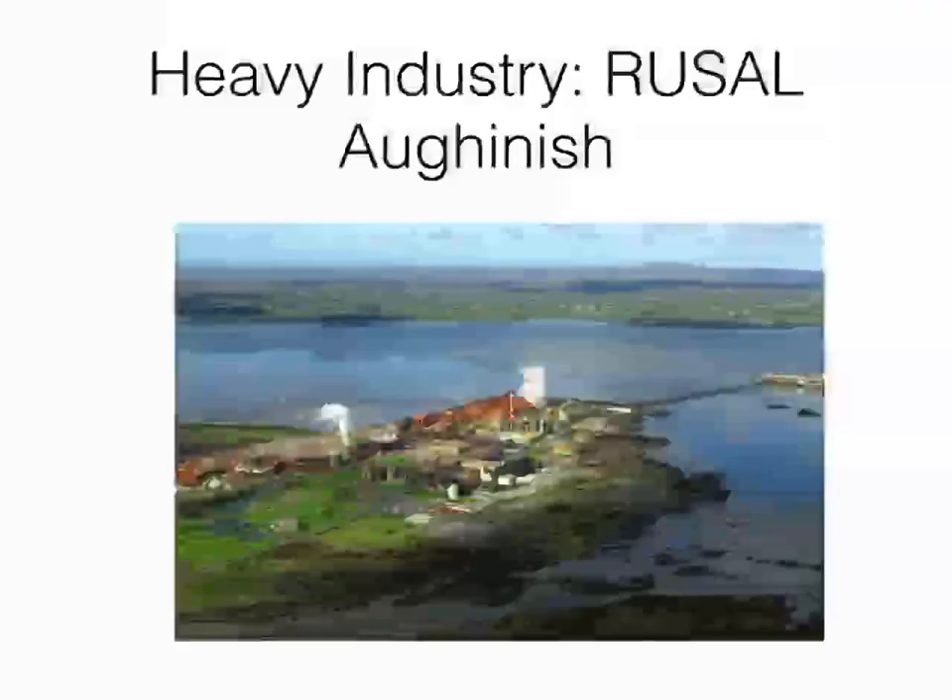I'm going to talk you through our new case study, which is a case study of a heavy industry. We studied a light industry, which works with light products — that was Intel Ireland. Now we're going to study a heavy industry that uses heavy, bulky raw materials. The name of this industry is Rusal Aughinish. It was always just known as Aughinish, but a Russian company took it over in recent years, so Rusal Aughinish is its proper term.